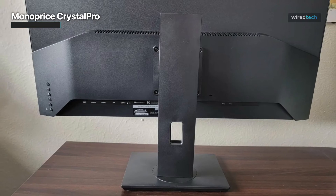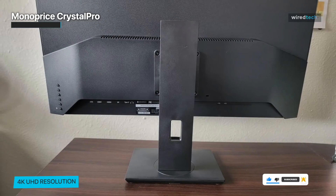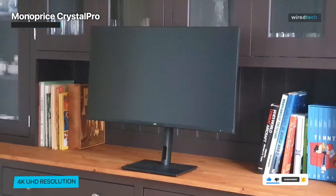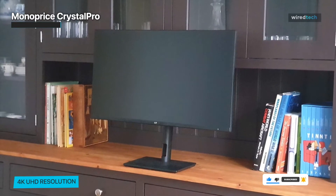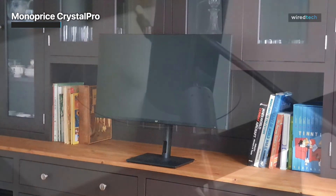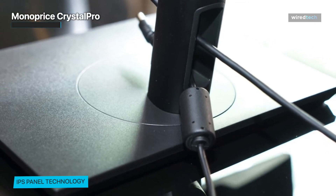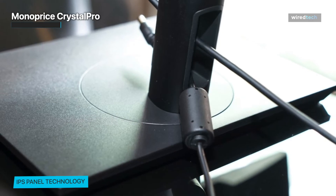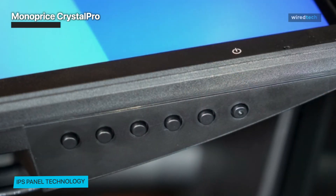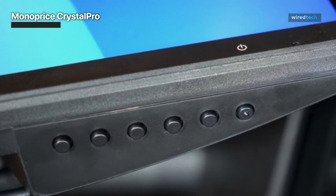The 65W USB-C port provides convenient connectivity and can even charge compatible devices, simplifying your workspace setup. The monitor comes with a height-adjustable stand, allowing you to find the perfect viewing position for maximum comfort. It also supports HDMI and DisplayPort connections, offering flexibility for various devices. With its 75x75 VESA mount compatibility, you can easily mount the monitor on a wall or arm stand for a clutter-free setup. Whether you need a monitor for business tasks or gaming adventures, the Monoprice Crystal Pro delivers exceptional performance, versatility, and visual quality.